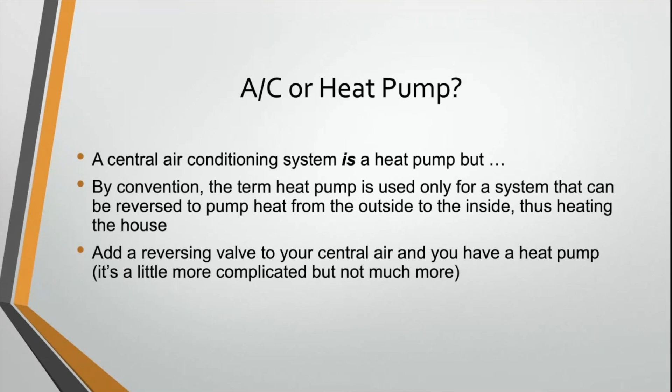The technical answer is that a central air conditioning system actually is a heat pump, but it only runs in one direction.